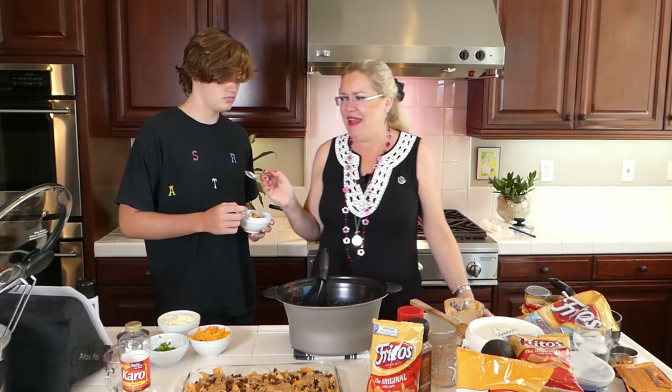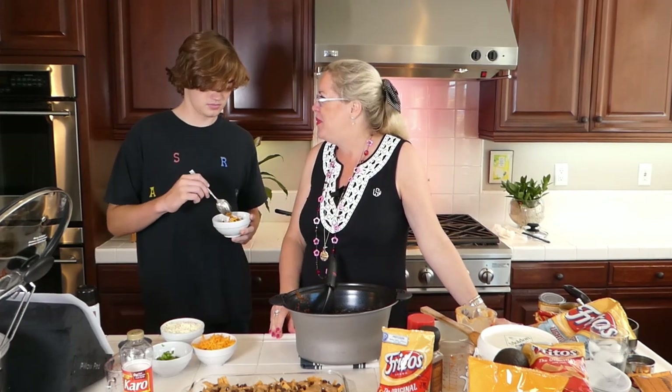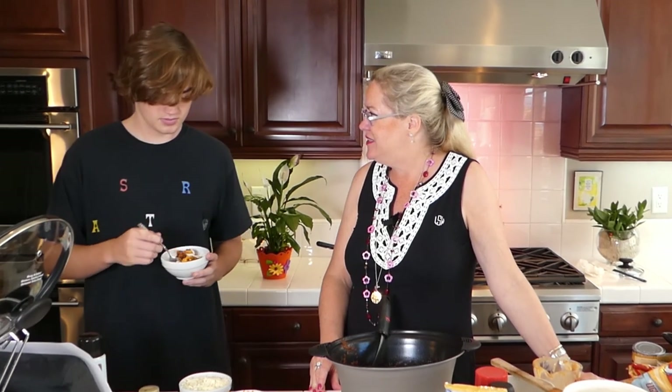And there you go — Frito pie. Everyone can make their own taco bar, Frito pie bar. Taste it and see if it's delicious — you can tell us it's delicious anyway.